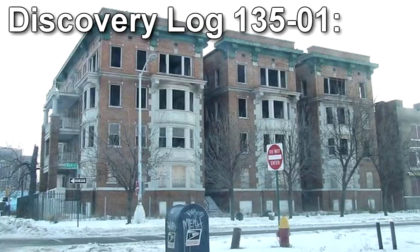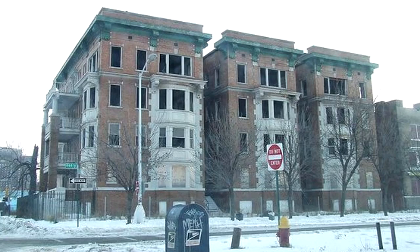Discovery Log-135-01. After matching several missing person reports filed around Detroit, the Authority was able to trace the entity's pattern to an abandoned apartment complex. It was then that the Authority came upon RPC-135, locked in one of the collapsed basements.